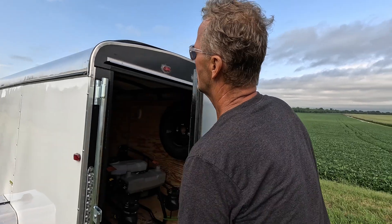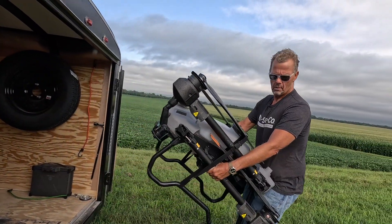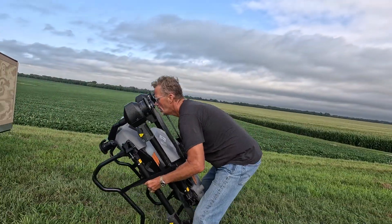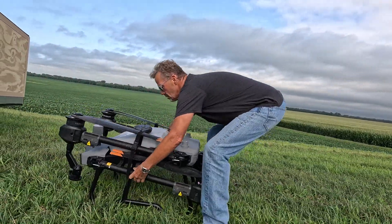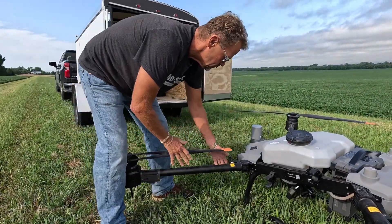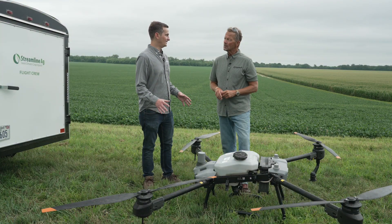And when you unpackage a machine like this, it's kind of intimidating. It's a lot bigger than you expect. When you see a drone from the road as you're driving by a field that's having an application, you don't realize they're little tanks — these are big machines that have to carry a lot of liquid. This isn't necessarily the largest drone out there.